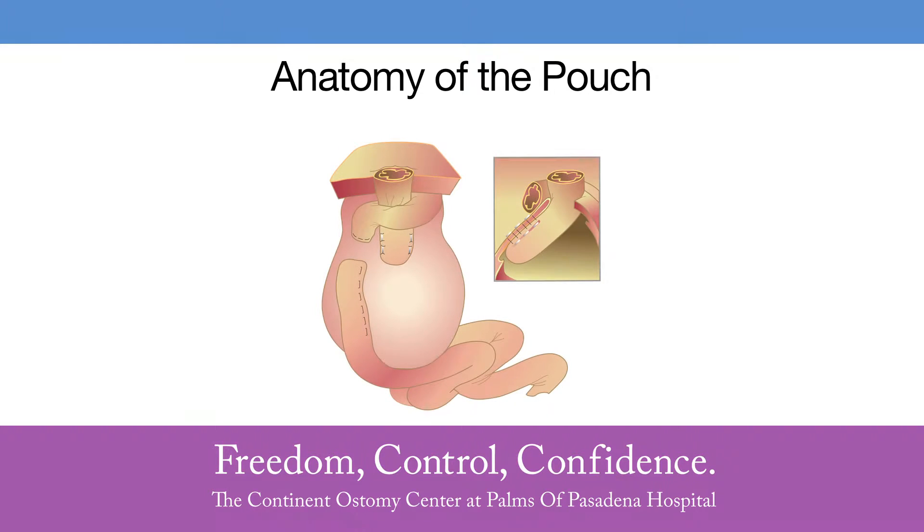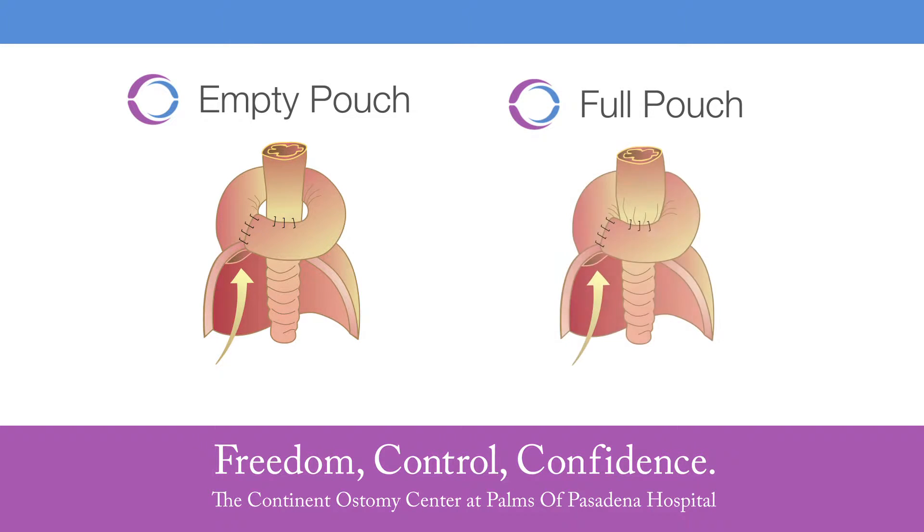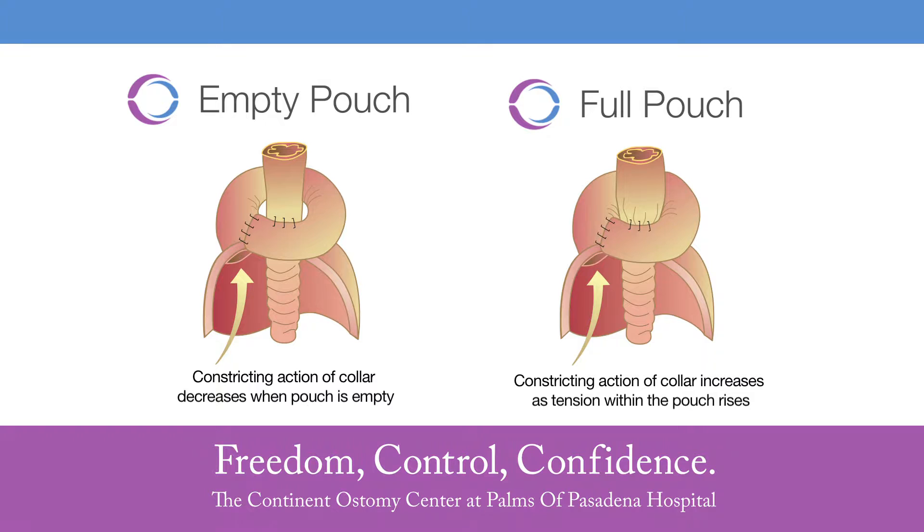The anatomy of the pouch starts at the skin surface with the access segment, which is flush to the skin with nothing protruding. It then goes into the valve, which allows it to be continent — the valve is also made out of your own intestine. When first made, the pouch is quite small, but over time grows to a size requiring access or intubation only two to four times a day. Another significant advancement Barnett made was adding a living collar to the pouch. As the collar, which wraps around your access segment, fills, it actually tightens up — like a necktie tightening around your neck — helping it stay continent.